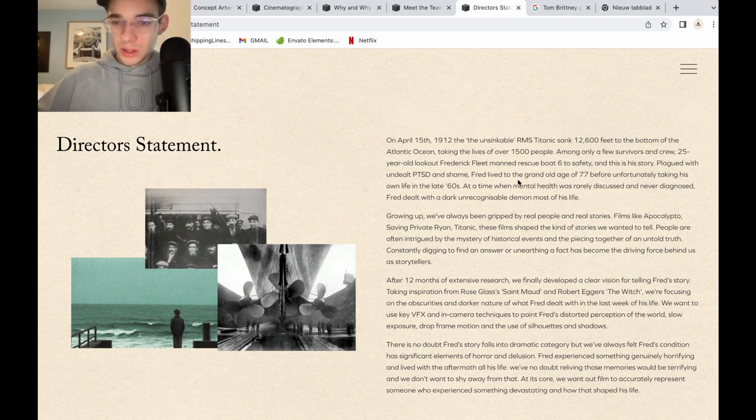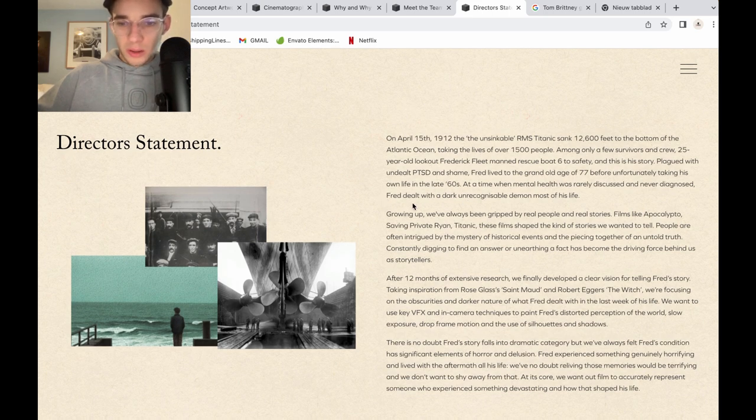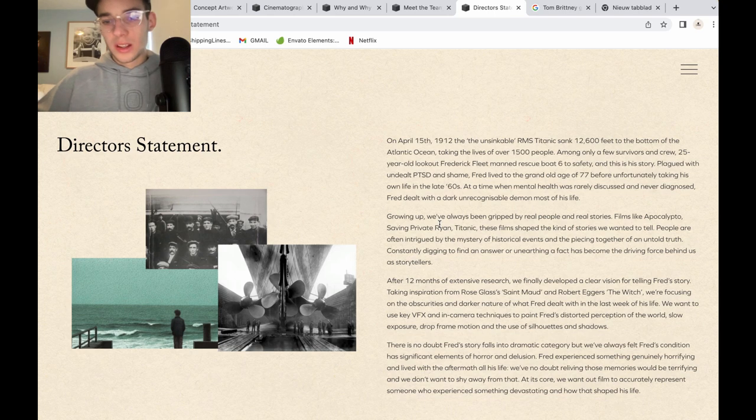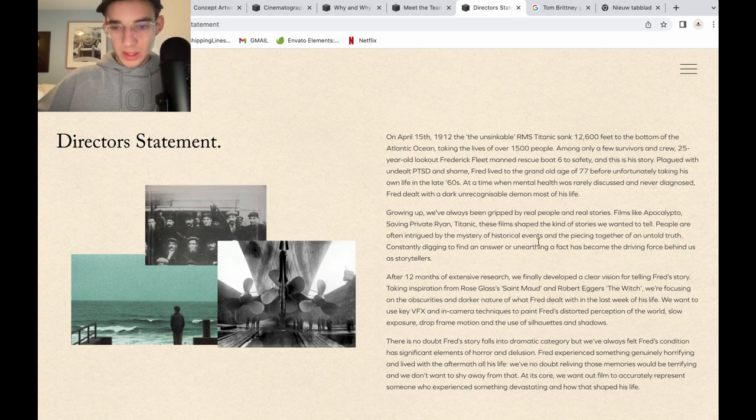Fred lived to the grand old age of 77 before unfortunately taking his own life. At a time when mental health was rarely discussed and never diagnosed, Fred dealt with a dark unconscionable demon most of his life, which is quite sad. Growing up we've always been gripped by real people and real stories like the films Apocalypse Now, Saving Private Ryan, and Titanic. These films shaped the kind of stories we wanted to tell. People are often intrigued by the mystery of historical events and the piecing together of an untold truth.